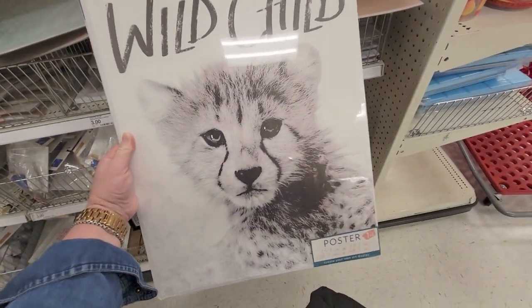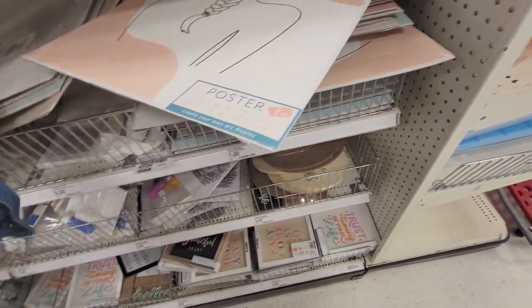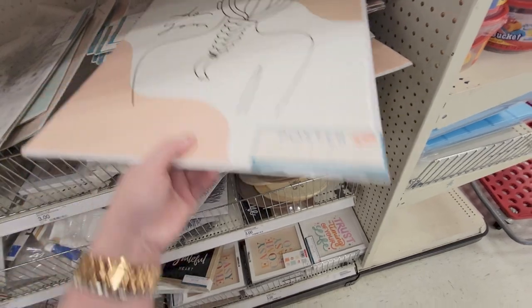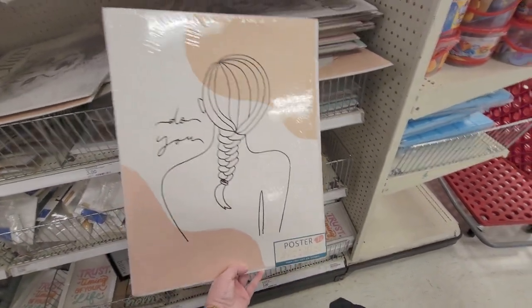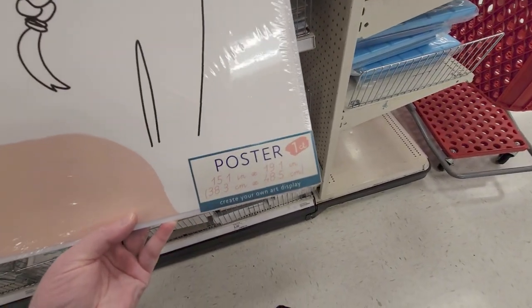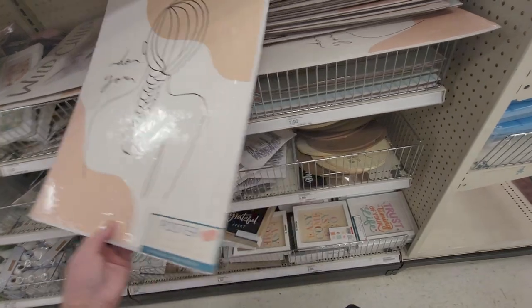They have one that says 'Do You.' These are pretty big size — 15.1 inches by 19.1 inches — so pretty good-sized posters.